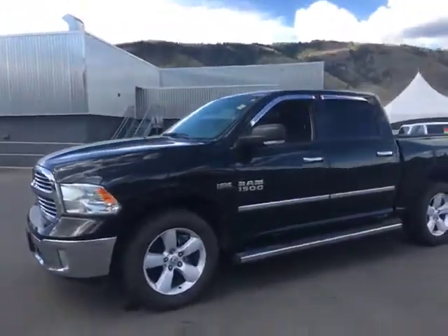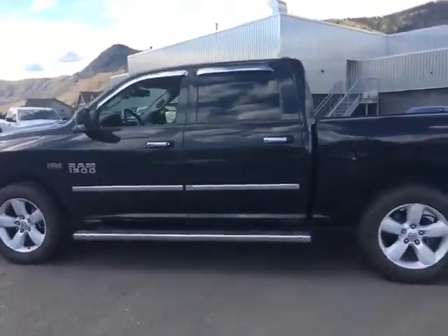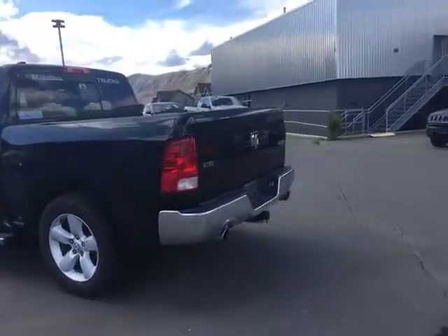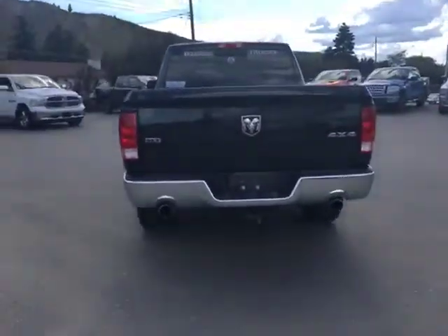You can see we've got rain sill guards and running boards on here. Crew cab, 5.7 Hemi, with an upgraded exhaust — Flowmaster 40 exhaust on here.